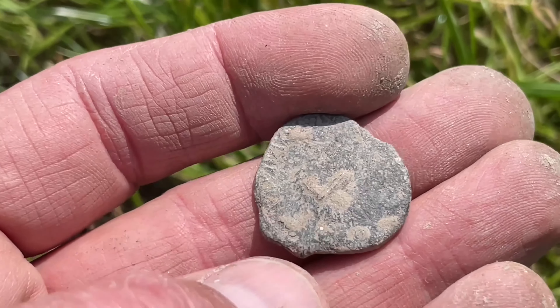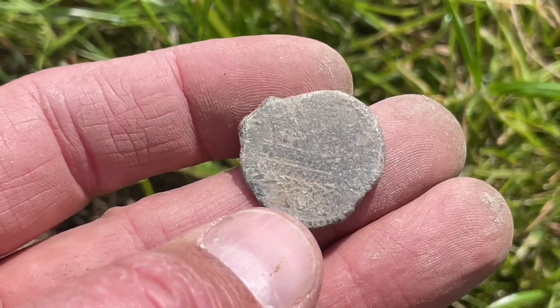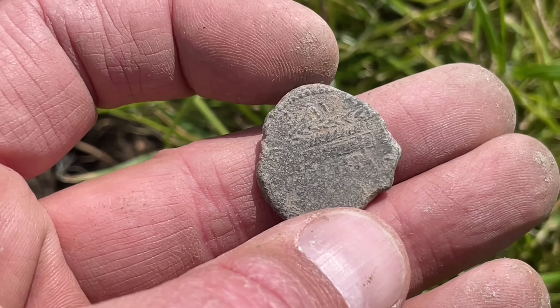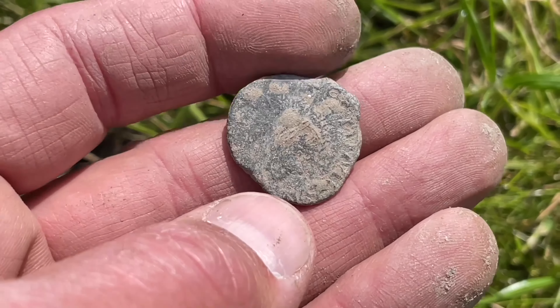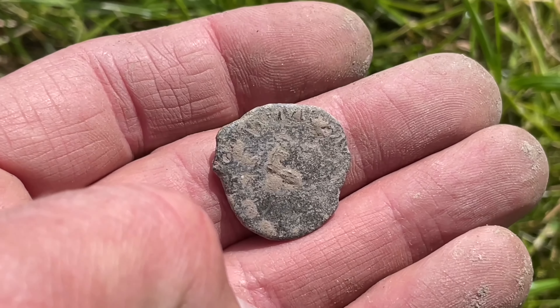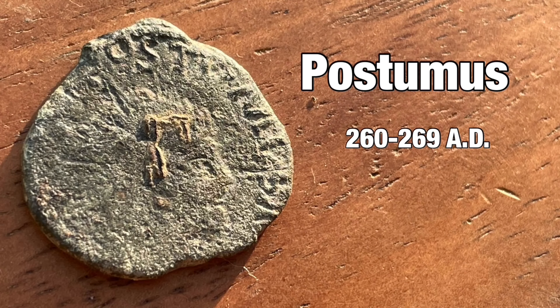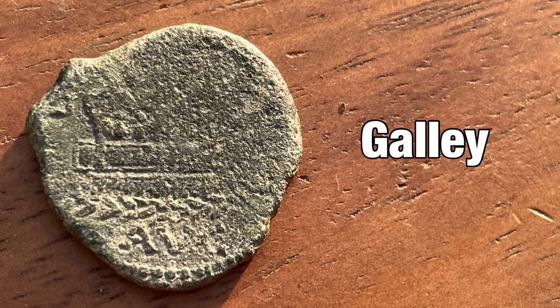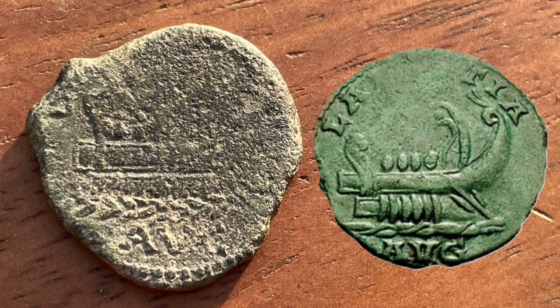Just found this Roman coin — looked like a first century Roman coin, so let's check it out at home. It turned out to be a third century coin of Emperor Postumus. The back side displays a galley. This would have been a really nice coin if the quality was a little bit better.